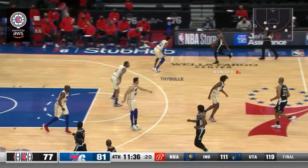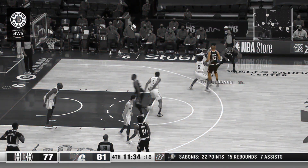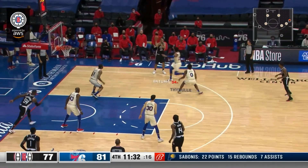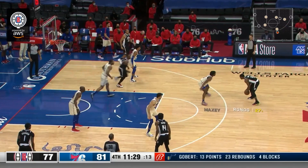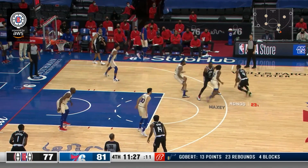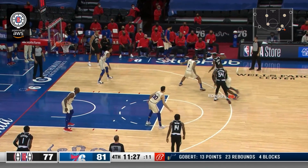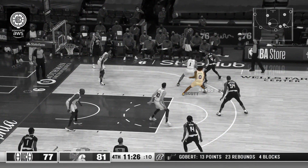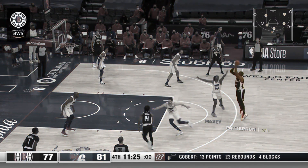The Clippers really love these slip screens into flares with their small ball. Batum runs up to set one and slips to the wing. Rondo goes behind the back. Batum pump fakes because Teibel is such a great closeout defender who can block shots. Patterson runs up to set the second screen — a good screen against Maxey — then flares out to the top of the arc. Maxey's late to recover, Rondo goes behind the back to Patterson, and Maxey's too small to matter on the shot contest. Patterson knocks home another one.